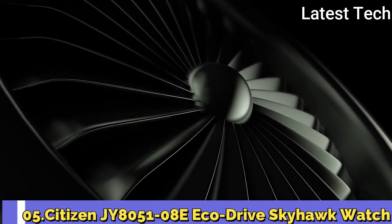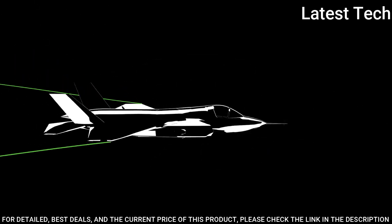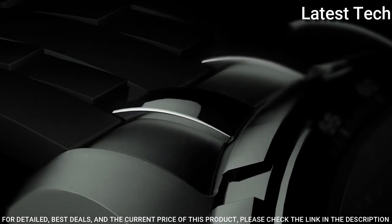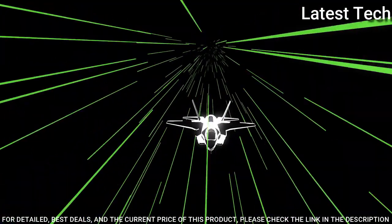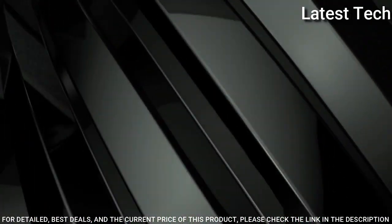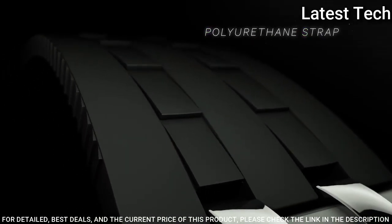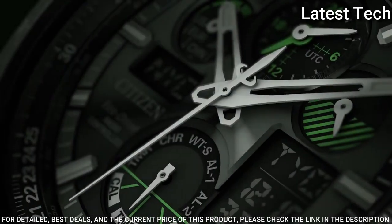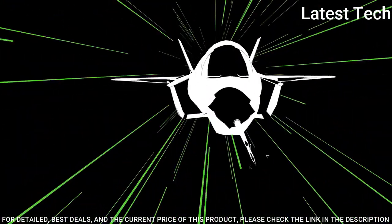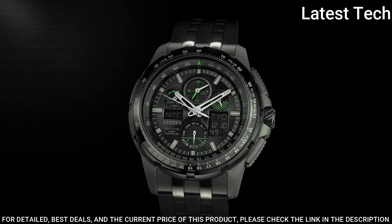Number 5: Citizen JY8051-08E Eco Drive Skyhawk Watch. Stainless Steel Case with a Black Polyurethane Bracelet, Black Dial with Silver Tone Hands and Index Hour Markers, Minute Markers Around the Outer Rim. Dial Type Analog-Digital, Luminescent Hands and Markers, 4-Charge Indicator, Dual Time, 24-Hour Subdials, Quartz Movement, Scratch Resistant Mineral Crystal, Screw Down Crown, Solid Case Back, 47mm Case Size, Round Case Shape, Water Resistant at 200 Meters. Functions: Hour, Minute, Second, Chronograph, Countdown Timer, World Timer, Alarms, Battery Charge Indicator, Perpetual Calendar. Japanese Movement.